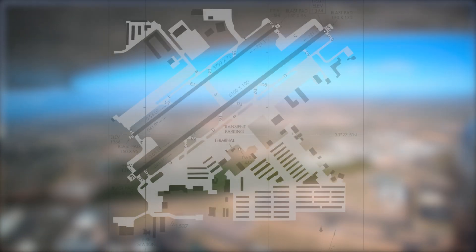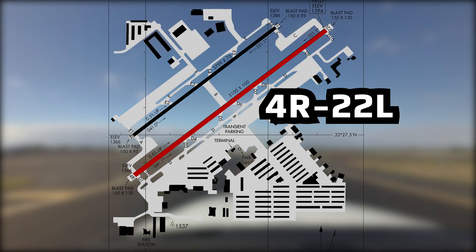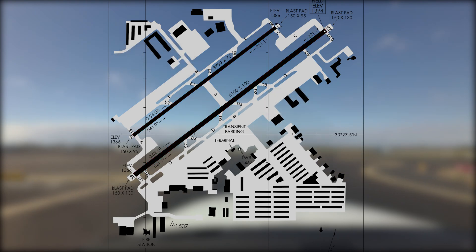The configuration consists of two parallel runways with staggered thresholds numbered 4-Rate, 2-2-Left, and 4-Left, 2-2-Right. The complex taxiway system provides access to the hangar complexes located on the north and south side of the field.